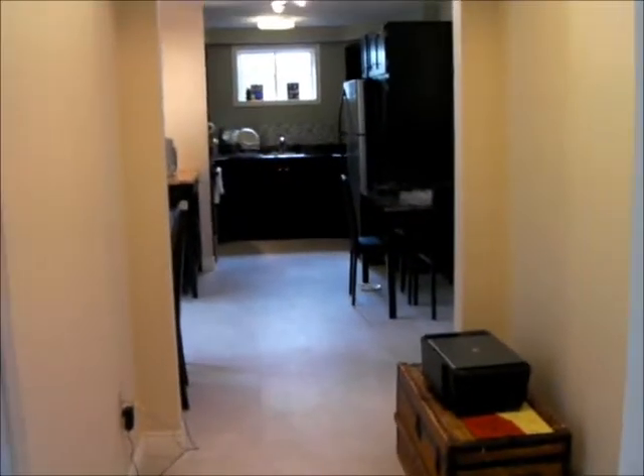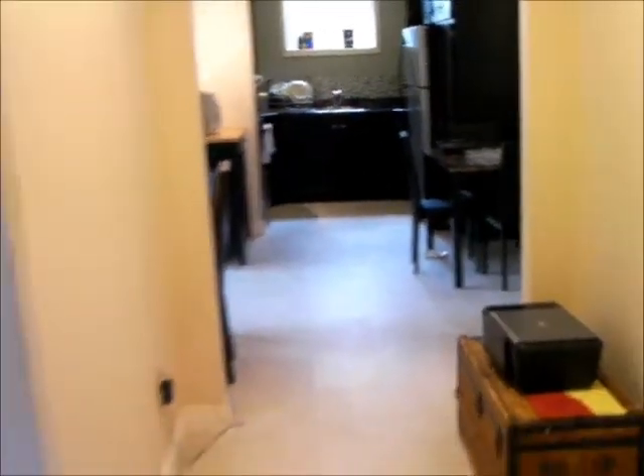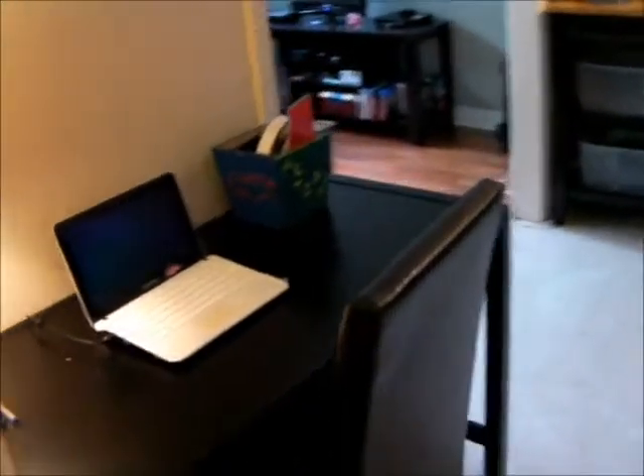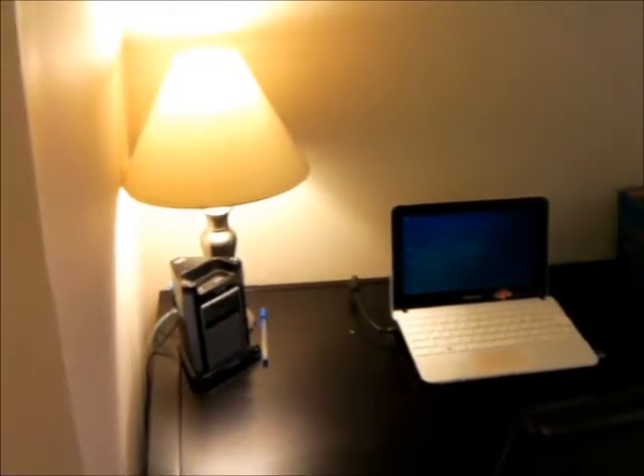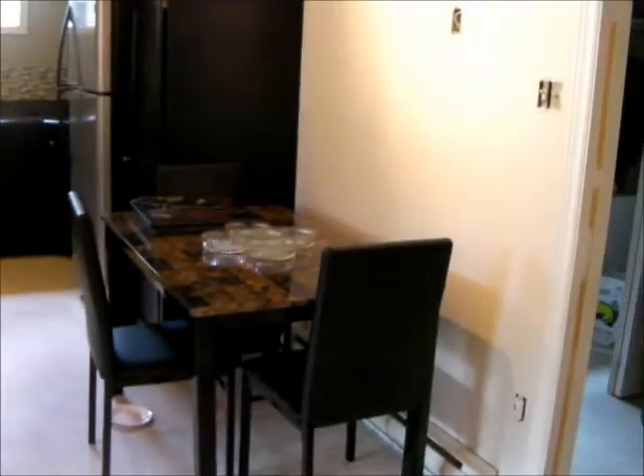So then when you come out of the bathroom, this is the view that you see. This is actually like the little hallway. And then of course, computer office area, which will be my editing station. And then the kitchen table.